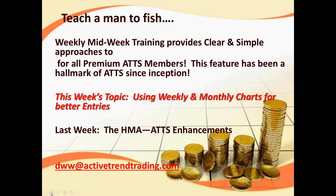One of the things I love about active trend trading is the analogy of teaching a man to fish — he can take care of himself the rest of his life. We do that with our midweek market sanity checks, which we call our midweek training, and it provides clear and simple approaches to help us become better traders. This has been a hallmark of active trend trading since its inception.